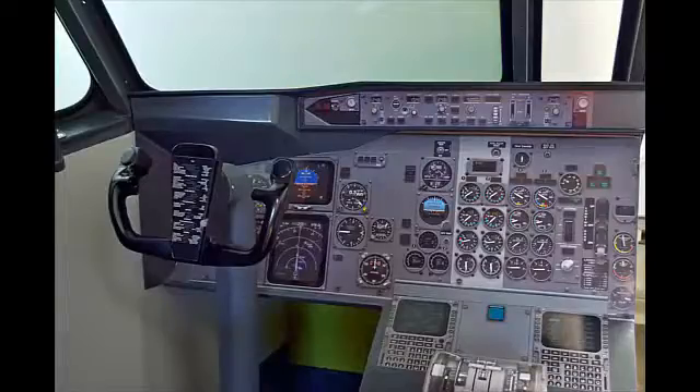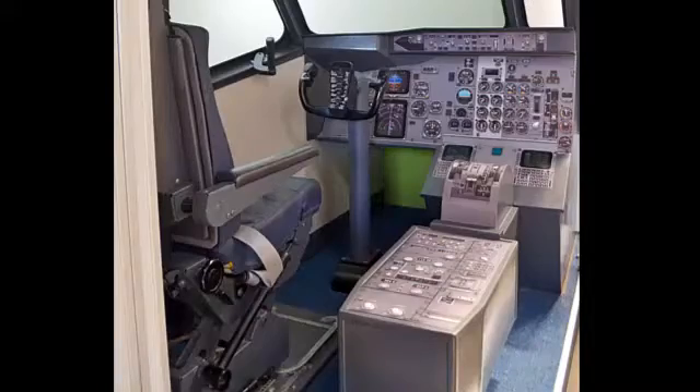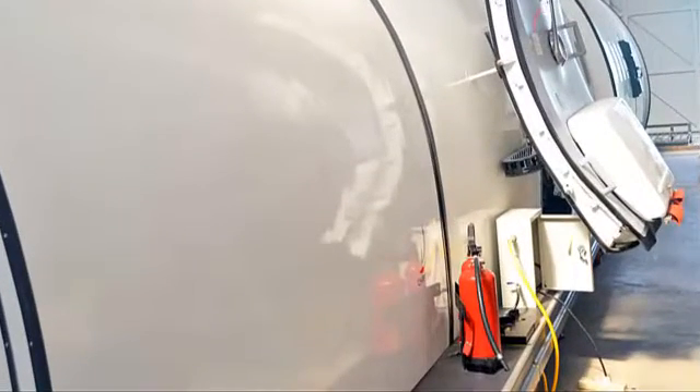The cockpit is fully equipped with a configurable seat for incapacitation training. We also have a fire extinguisher charging station with dual mode.